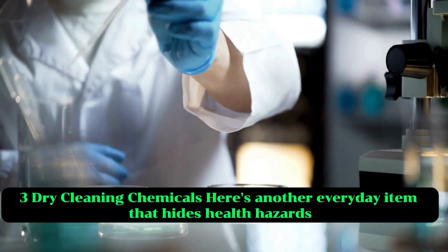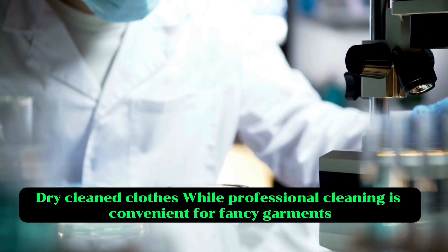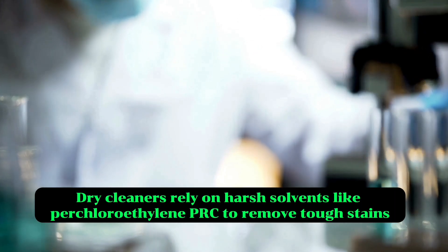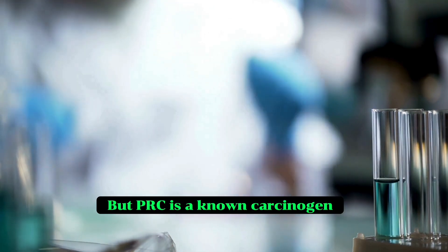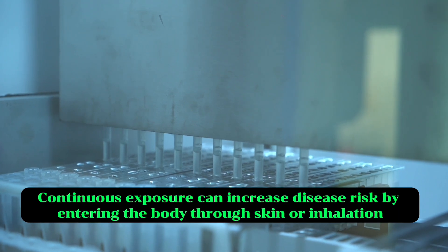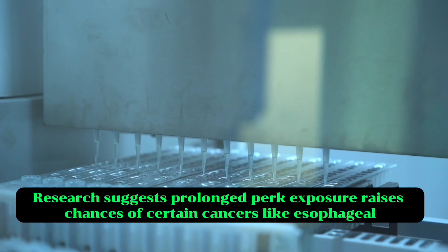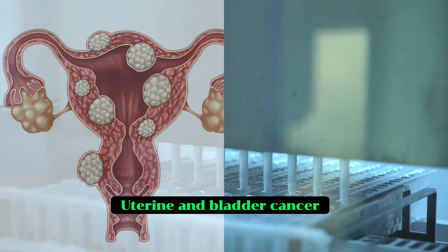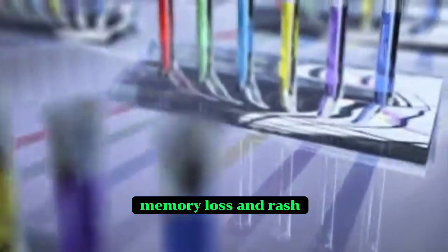Three: dry cleaning chemicals. Here's another everyday item that hides health hazards — dry cleaned clothes. While professional cleaning is convenient for fancy garments, the chemicals used are no joke. Dry cleaners rely on harsh solvents like perchloroethylene (PERC) to remove tough stains. But PERC is a known carcinogen. According to the Occupational Safety and Health Administration, continuous exposure can increase disease risk by entering the body through skin or inhalation. Research suggests prolonged PERC exposure raises chances of certain cancers like esophageal, uterine and bladder cancer. Breathing in the vapours can cause dizziness, nose and throat irritation, memory loss and rash.